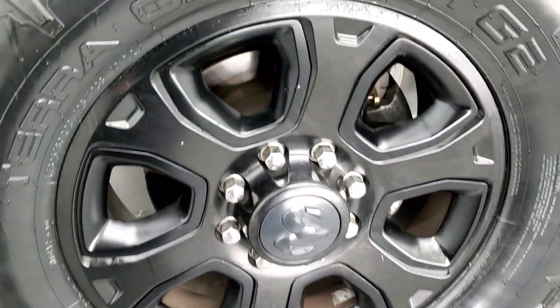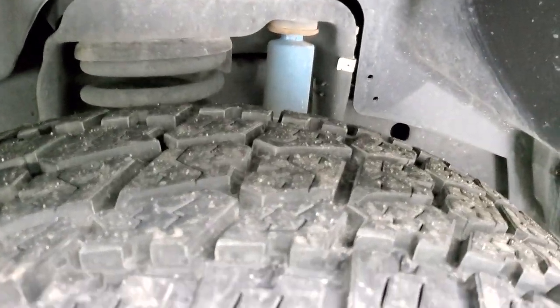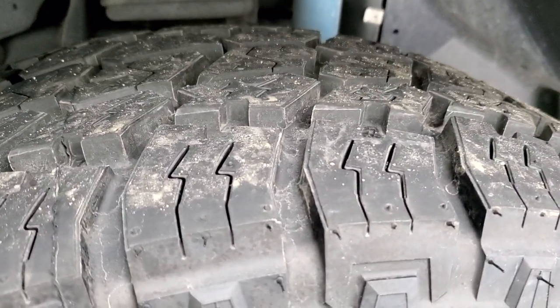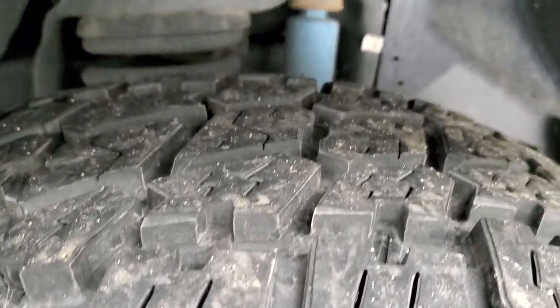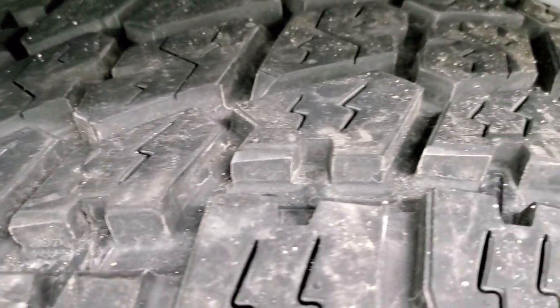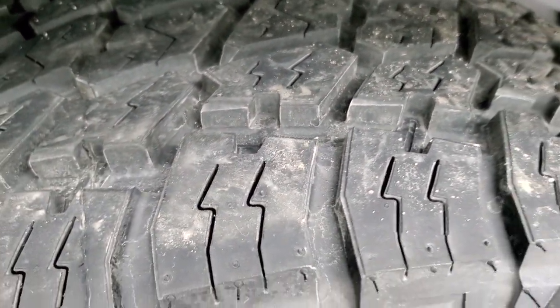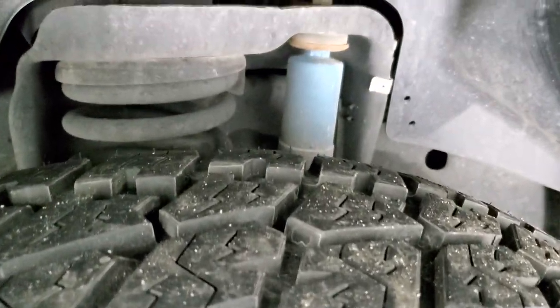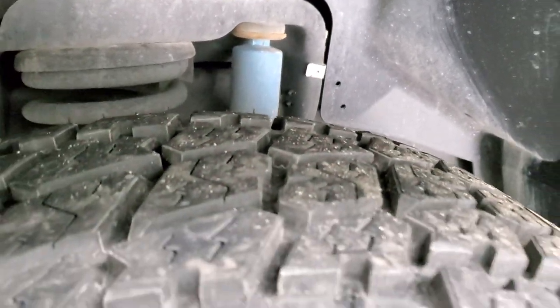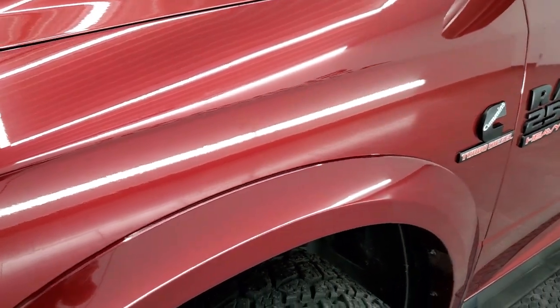It has brand new Nitto Terra Grappler G2 AT tires and the size on these is LT325/60R20s. They are brand new — you can see they still have all the tread left and the little wear knobs from being brand new. We put those on in our safety inspection. It does come with the Bilstein shocks, part of that sport package as well.